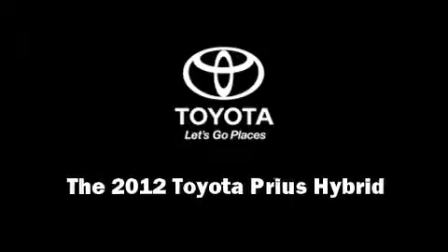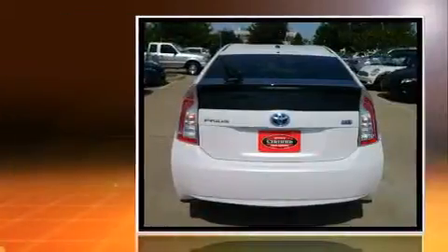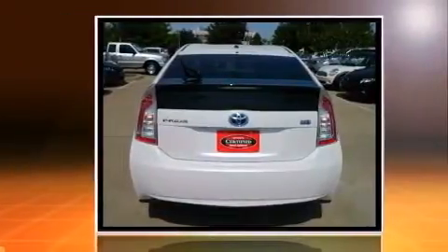Sensibility and practicality define the 2012 Toyota Prius. With fewer than 25,000 miles on the odometer, this hatchback hits the mark with consumers demanding economical versatility.